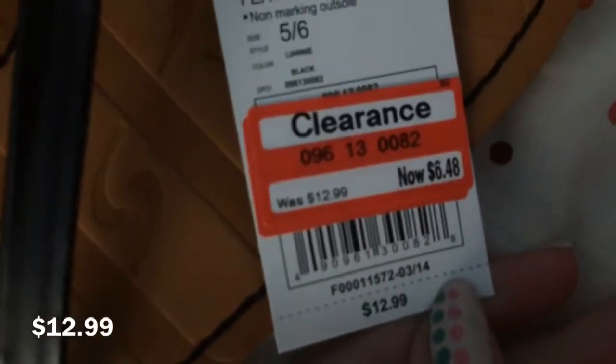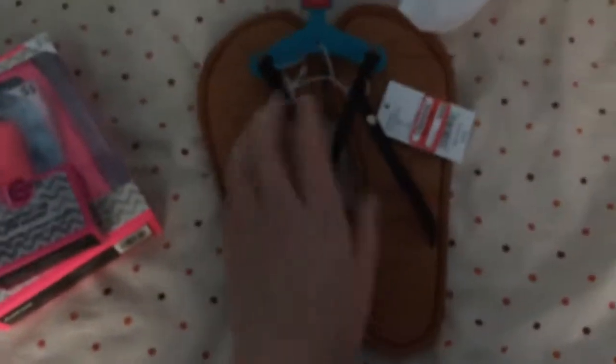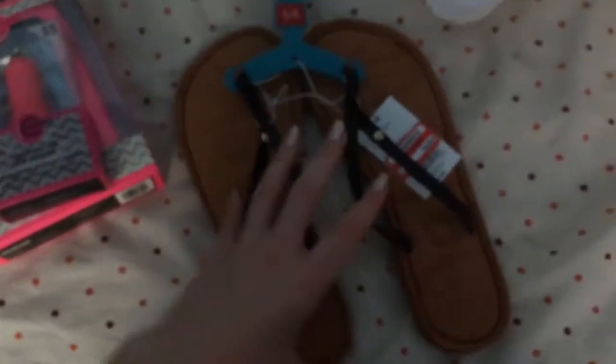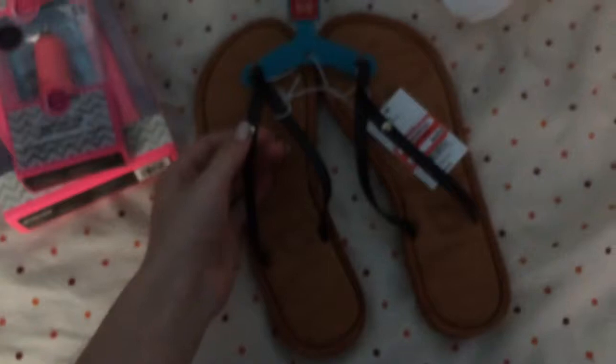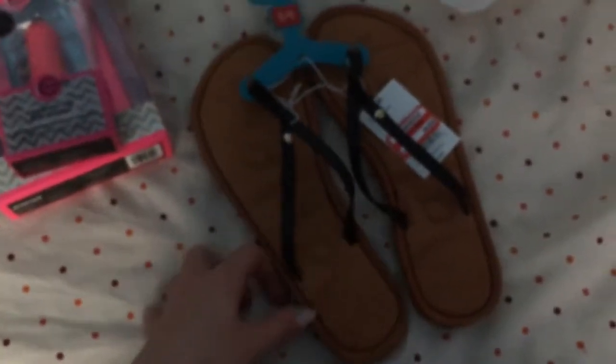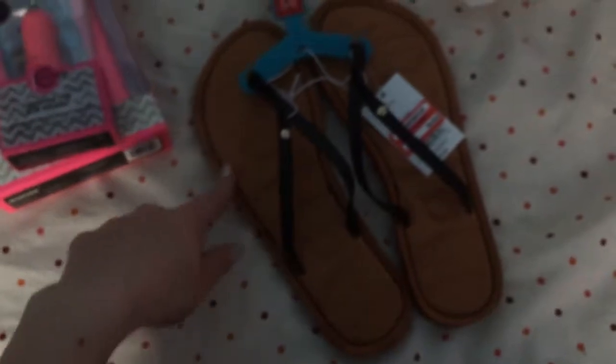And then I also found these on clearance. I haven't worn them yet, but they were $2.99 and they were on clearance for $6.48. I need some flip-flops — I mean, they're not the most attractive, but I honestly don't have any. I keep wearing flats because I only have two pairs of flip-flops and they're really old and dirty. One's a white pair that got really dirty and the other ones are these mustache ones. But I want ones that I can wear out. So I got these ones.